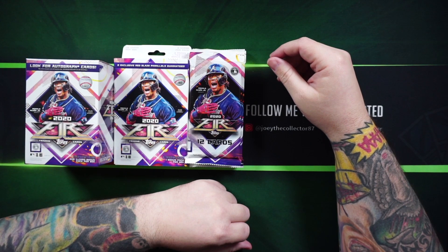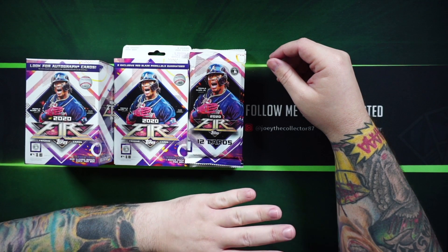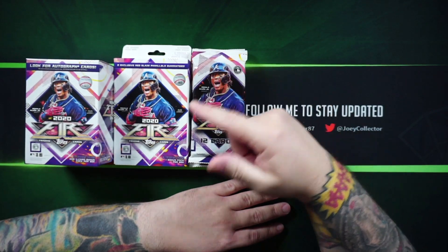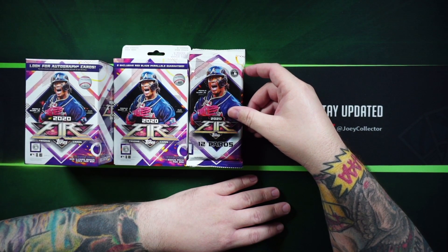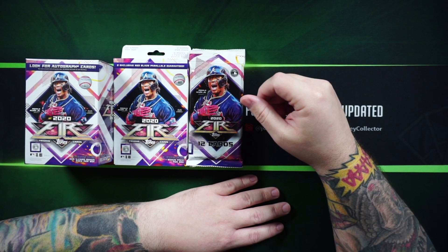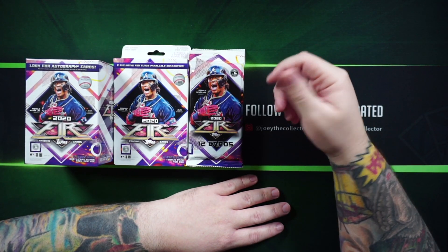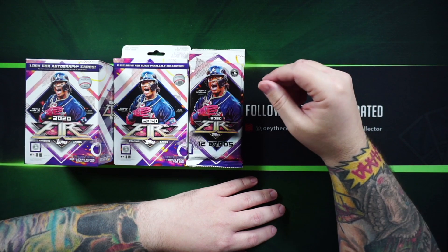Hey everyone, Joey the Collector here and welcome to my channel. Today we'll be opening up some retail of Topps 2020 Fire. I got some fat packs, a hanger box, and a blaster box. I've heard 50-50 on these — some people like it, some people hate it. I'll find out. I do like some of the styles I've seen online, kind of like an 80s look, vaporwave. Maybe it doesn't hold as much value, but we're not here just to find everything that's valuable — we're also here to collect and enjoy the cards for what they are.